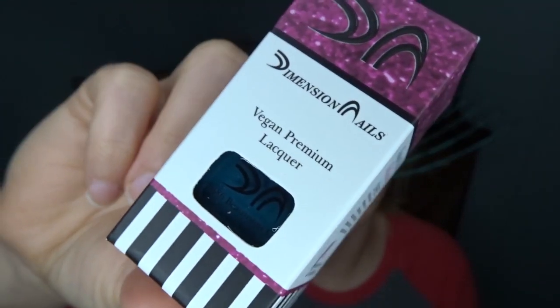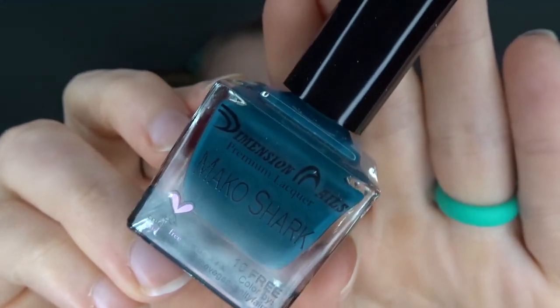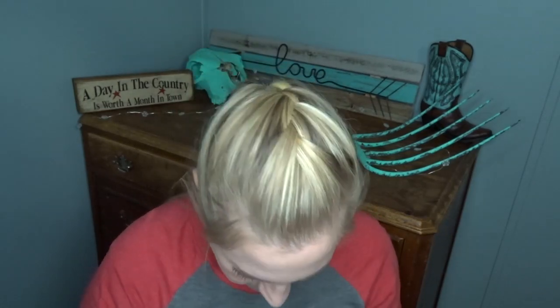Very last, I've got this — looks like a nail polish. This is from Dimension Nails. This is a vegan premium lacquer, tin-free, cruelty-free, and vegan. The color I got is called Mako Shark — it's like a dark turquoise kind of color. Not my favorite color but I'll definitely use it. Full size nail polish — that's cool.